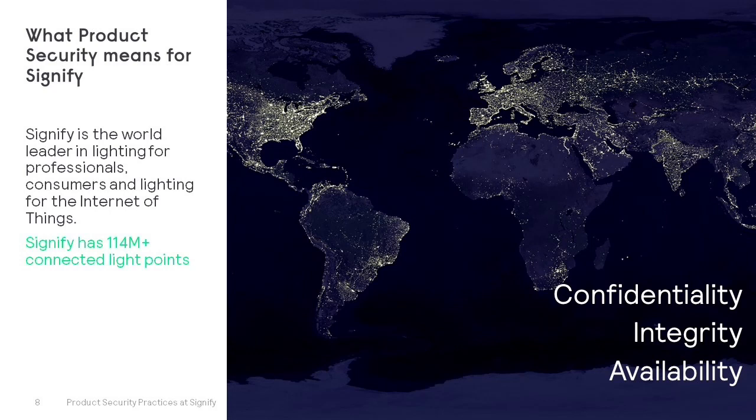To fulfill our security promise to our customers, we want to maintain the highest standards — not only in quality of light and reliability of our systems, but also in cybersecurity. Cybersecurity for Signify means delivering systems to our customers which are designed and operated to maintain the confidentiality of data, their integrity, and guaranteeing the availability of our systems. Let me now hand over to my colleague Barbara, who will go a little bit deeper into this topic.